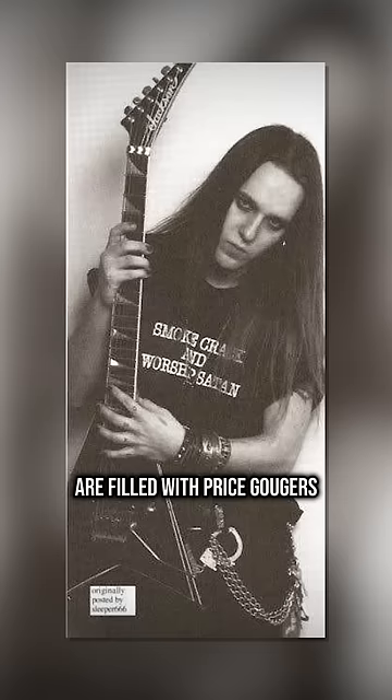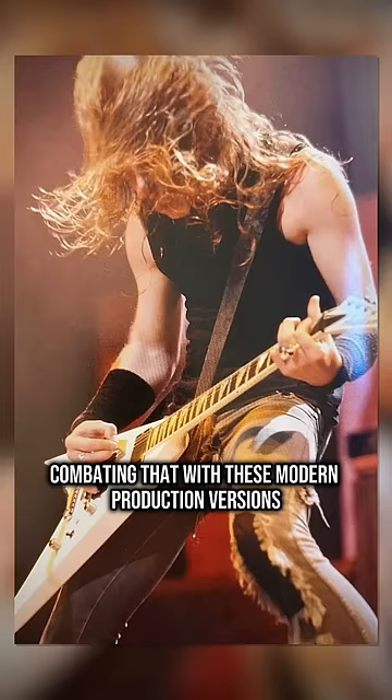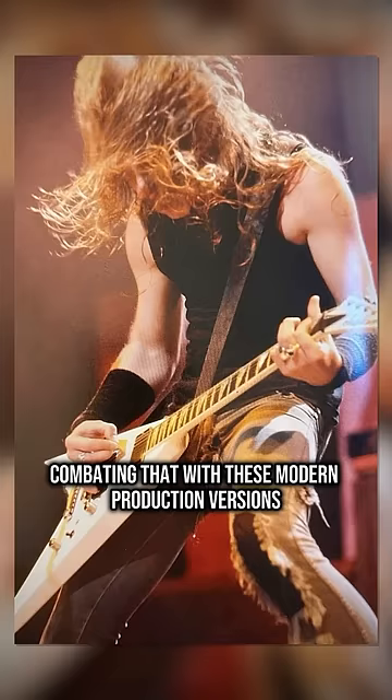The used market for guitars and sought-after spec configurations are filled with price gougers, so it's kind of awesome that Jackson is combating that with these modern production versions. So if you didn't know, now you know — and follow me for more guitar.